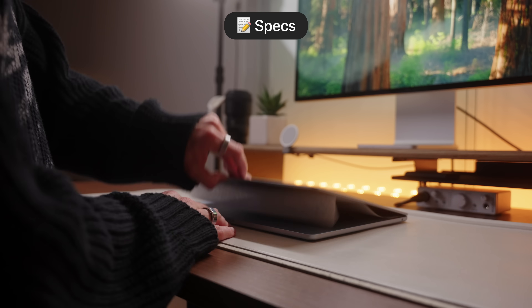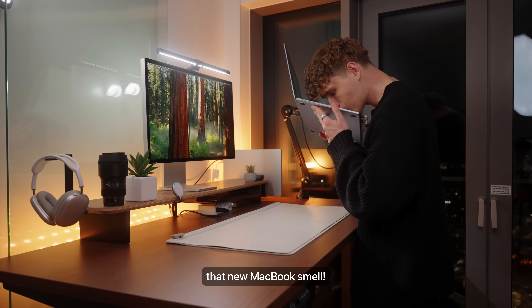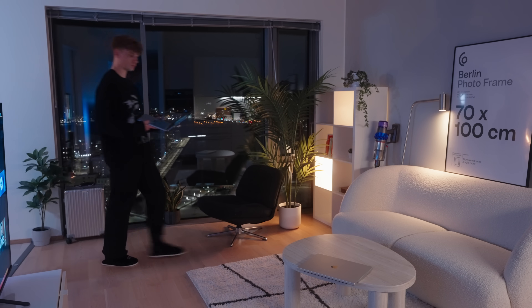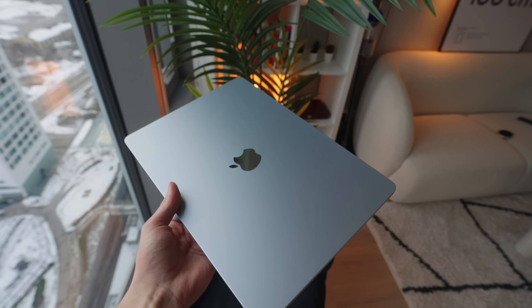I decided to bump the specs a little bit from the base model just to be safe with editing, and ended up going with the 15-inch version with a 10-core CPU and 10-core GPU. It also has 24 gigs of RAM and 512 gigs of storage, so this is pretty much bang-on middle-of-the-aisle specs.